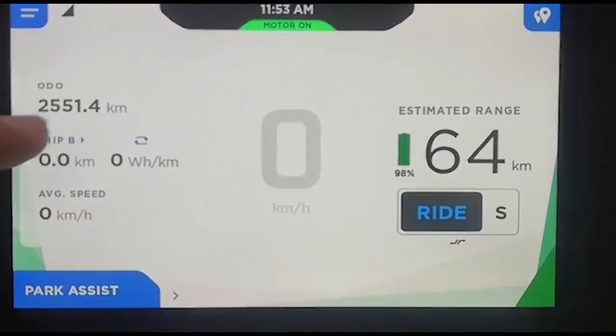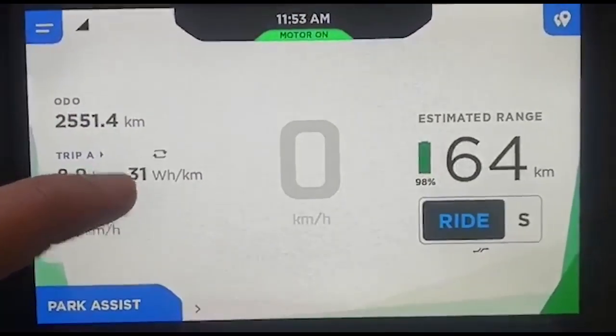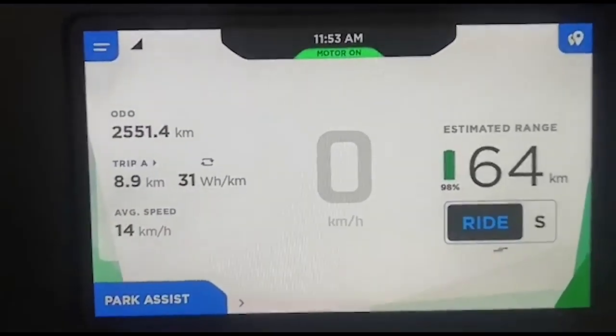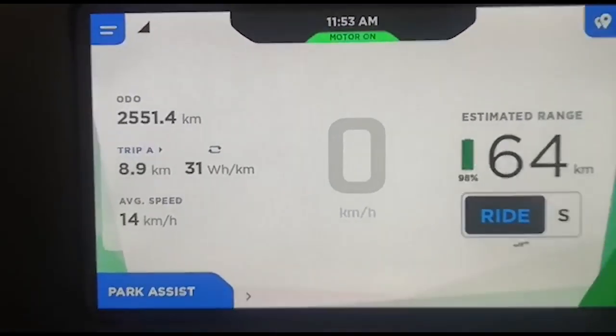The last one is the shutoff option — if you don't want to shut off, you just do that. A good thing is you can see how many watt-hours per kilometer you have used. My average is around 30 to 35 Wh/km, which is close to the promised figure of around 32. Happy riding!